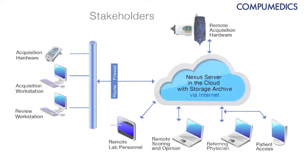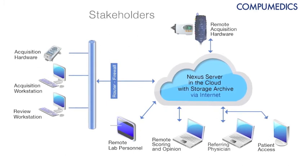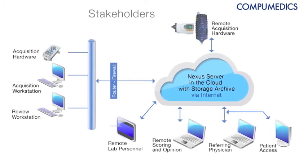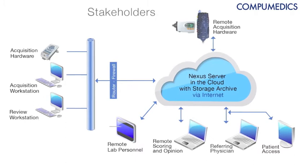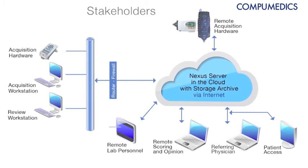One of the advantages of the cloud-based solution is that laboratories or end users can now bring a whole new range of stakeholders into the equation. They can provide direct access to referring physicians, who can be guided through a process whereby they collect the information required from a regulatory or Medicare perspective to allow them to prescribe a sleep study.